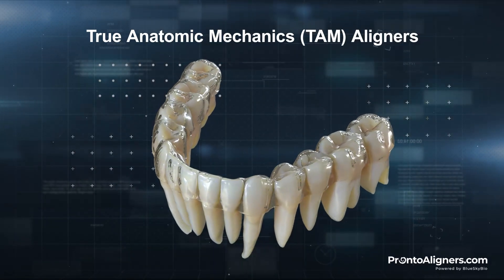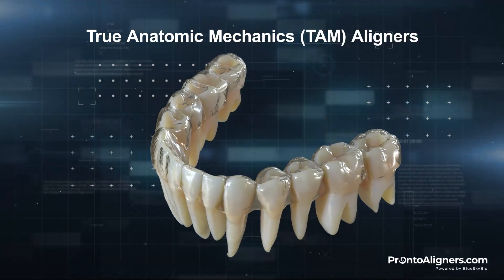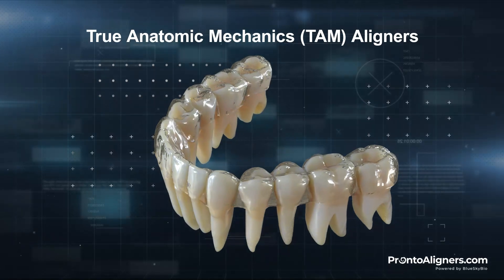Introducing BlueSkyBio's groundbreaking True Anatomical Mechanic aligners, raising the standard of aligner treatment.